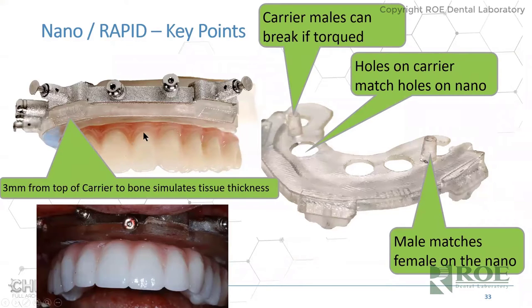The nano ceramic prosthetic sits on top of the carrier guide. There are male components on the carrier guide and holes on the intaglio of the prosthetic that plug into them — a male-female relationship. They fit snug and don't move right down onto the carrier guide. The holes on the carrier guide match the holes in the nano: six millimeters wide on a straight implant, seven millimeters wide on an angle to account for angled implants. The carrier guide is three millimeters thick to simulate tissue, so when tissue is reflected back, the prosthetic should meet the tissue.